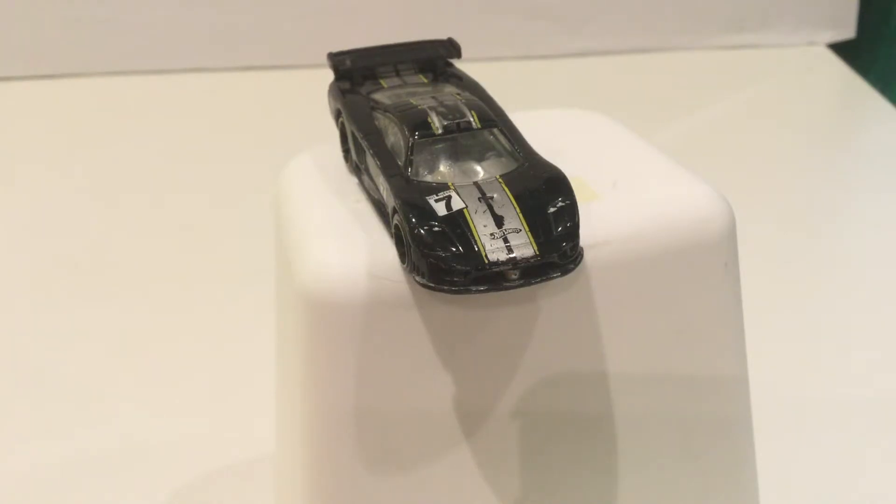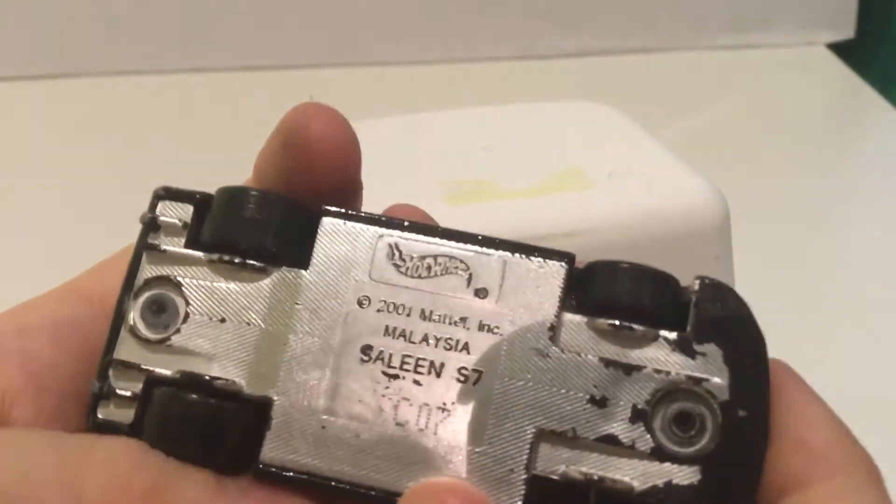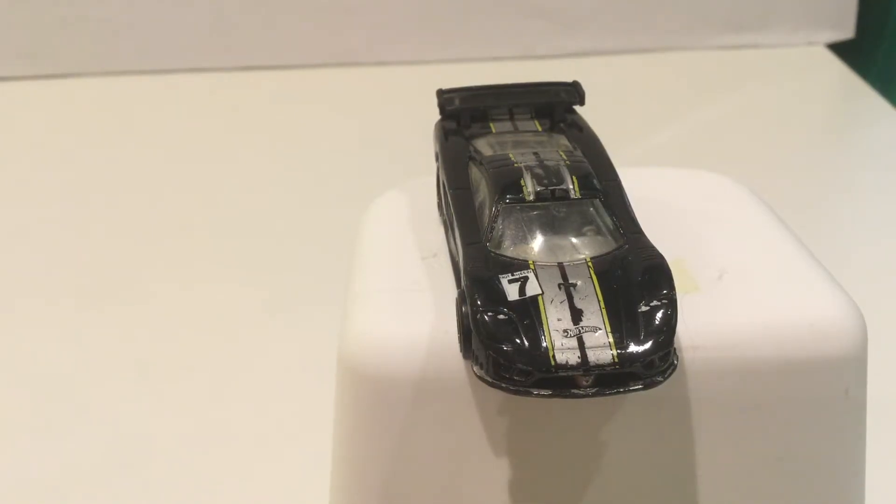Next up is the mighty fast Saleen S7. This thing is unbelievably fast — last time me and my friend raced it, he came over to my house. The Saleen S7 is mighty fast; I got this from a friend. If I'm correct, it was made in 2001. This thing is the fastest car I've seen — it has gotten first place six times in one race session, though it did not win the overall race sadly. It's a very fast car and I really appreciate the speed.